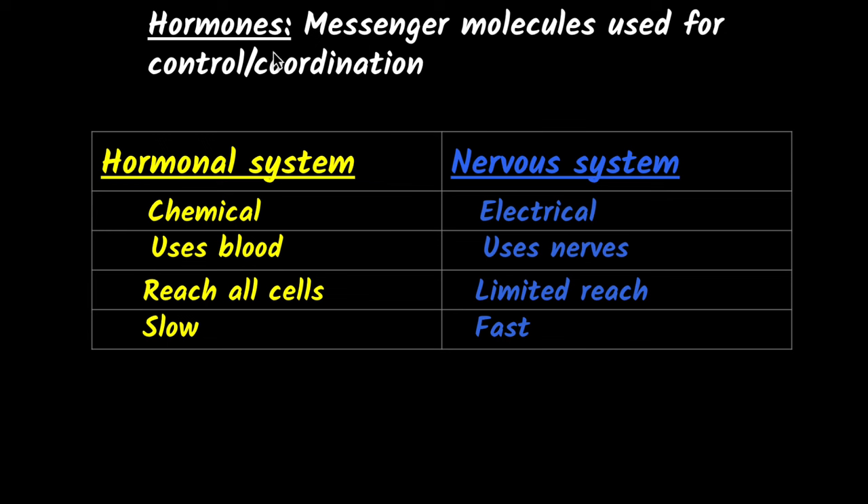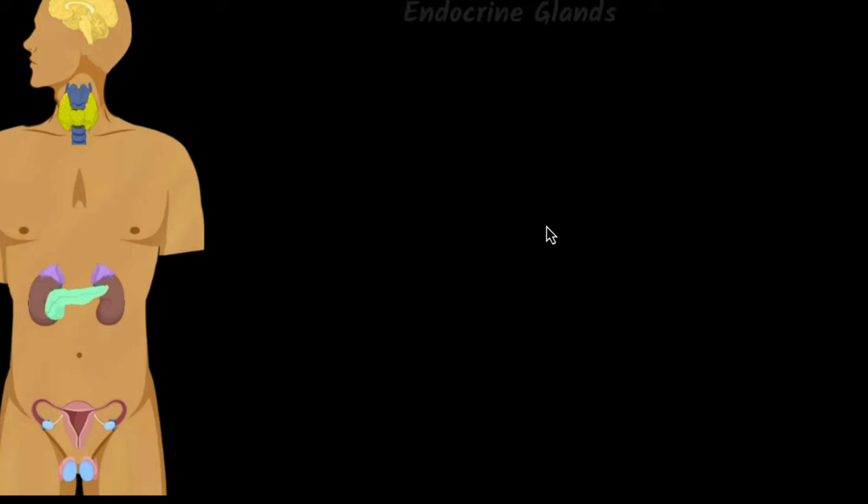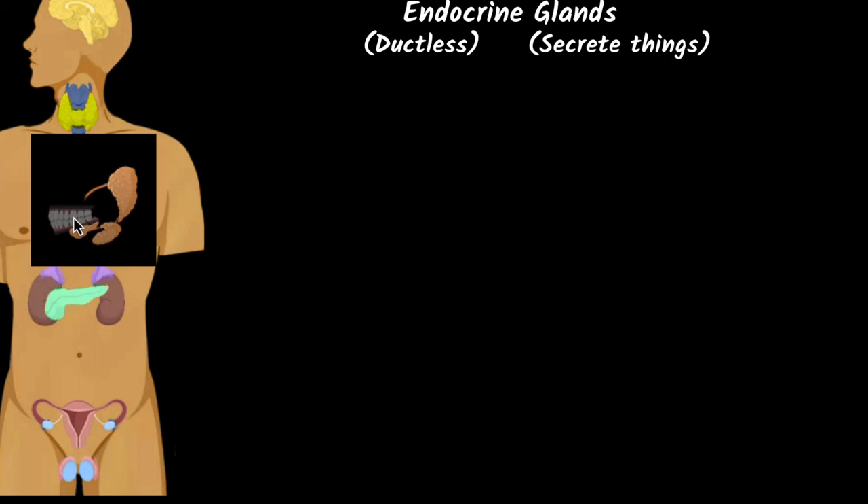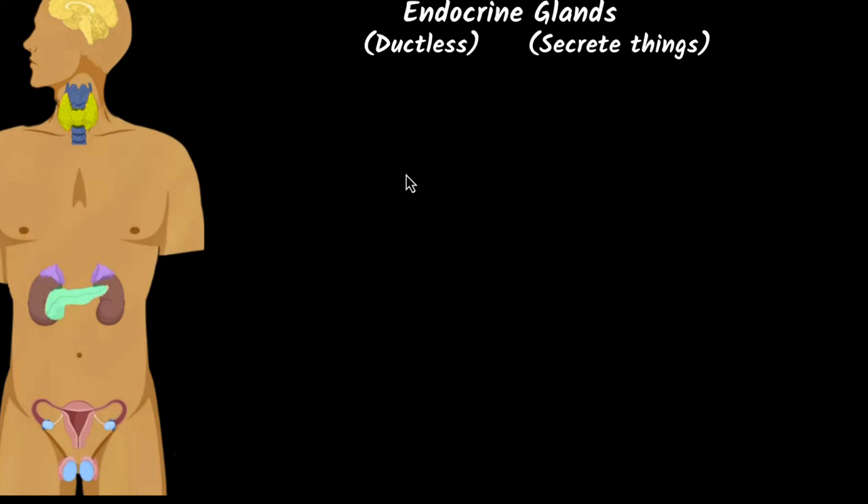Now let's look at some important hormones and hormone-secreting glands in our body. The hormone-secreting glands are called endocrine glands. 'Glands' means organs that secrete things, and 'endocrine' means ductless — there are no pipe systems. For example, the salivary gland has a pipe, but endocrine glands do not. They don't need a pipe because their job is to secrete directly into the blood.